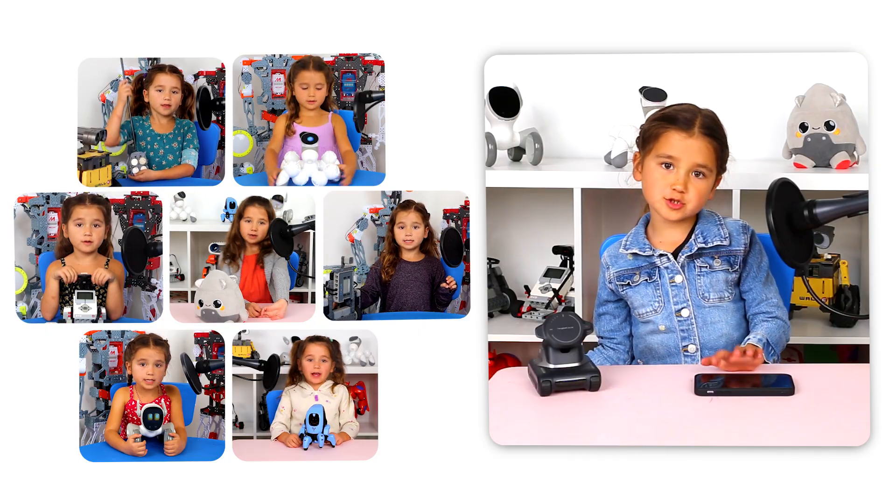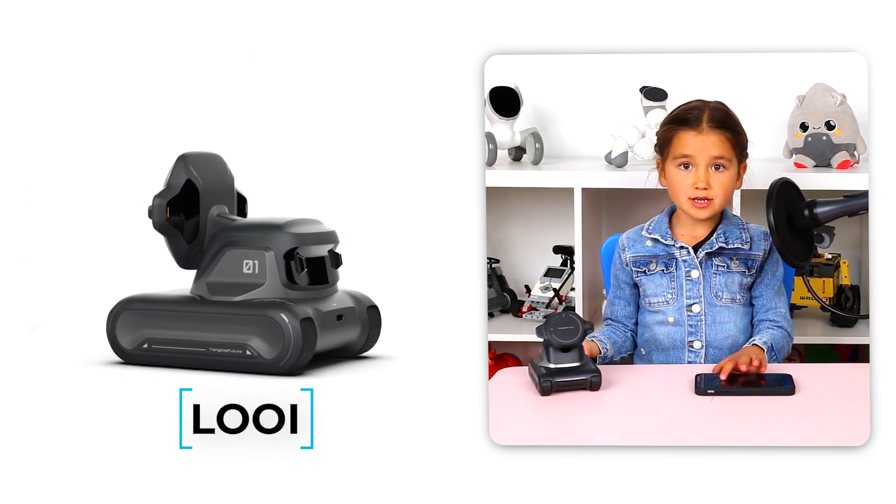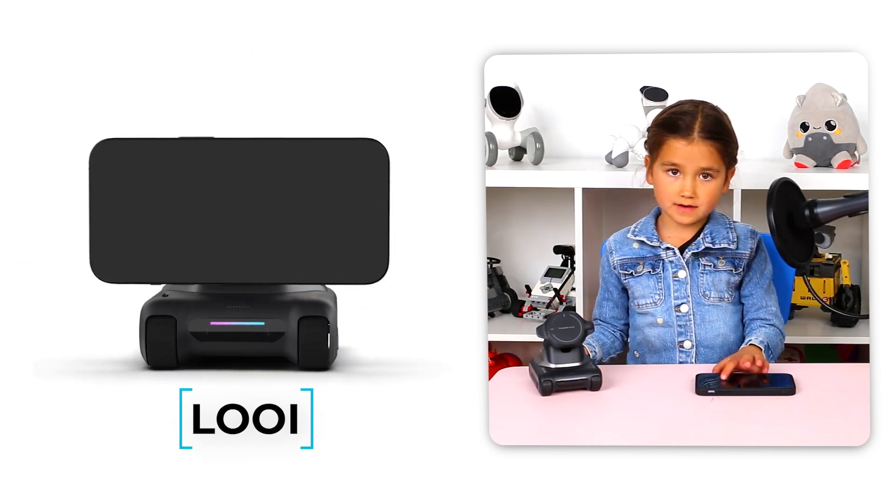Hi, I'm Jupiter and welcome to Jumi's Robot. I just love to talk about cool robots. This robot is really unique. It's called Louie. It's special because it uses your phone as its face and brain.